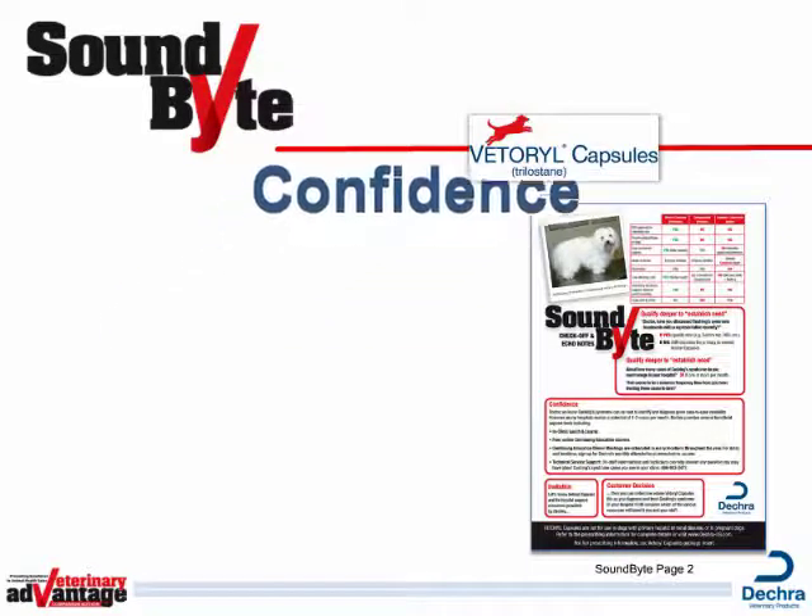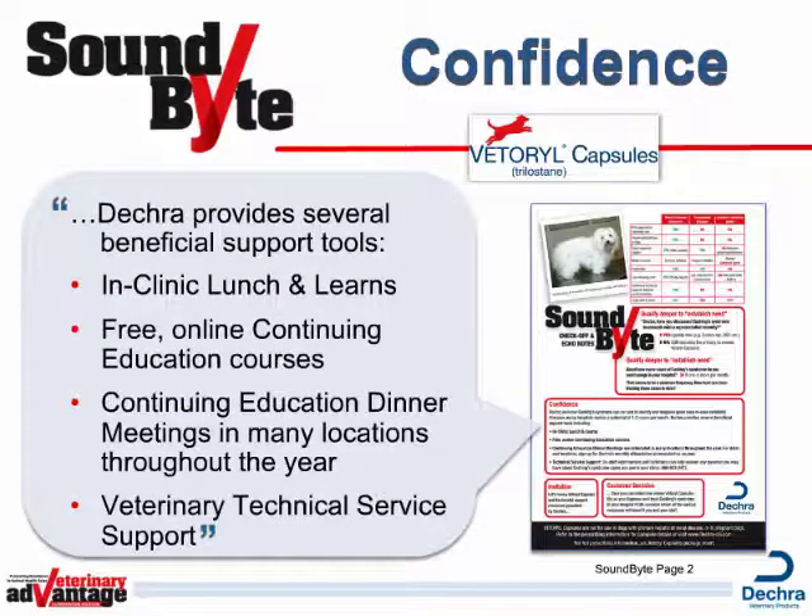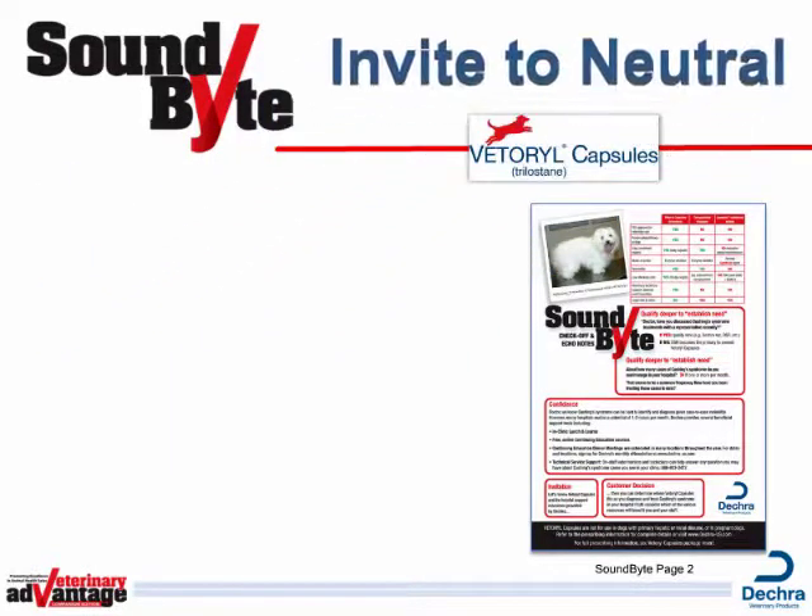Then use a confidence statement to begin your presentation. We know that Cushing's Syndrome can be hard to identify and diagnose, given case-to-case variability. However, many hospitals realize a potential of one to two cases per month. Did you know DECRA offers several beneficial Cushing's Syndrome support tools? In-Clinic Lunch and Learns, Free Online Continuing Education Courses, Continuing Education Dinner Meetings scheduled in many locations throughout the year, and Veterinary Technical Service Support.